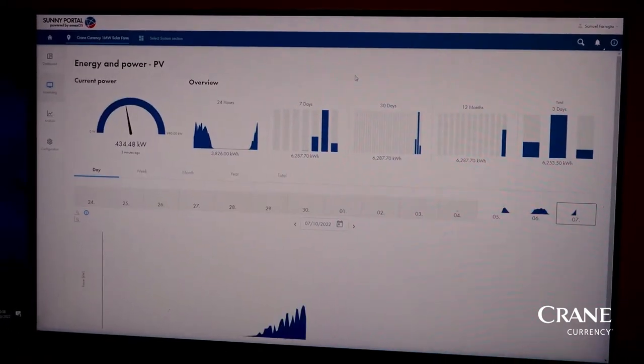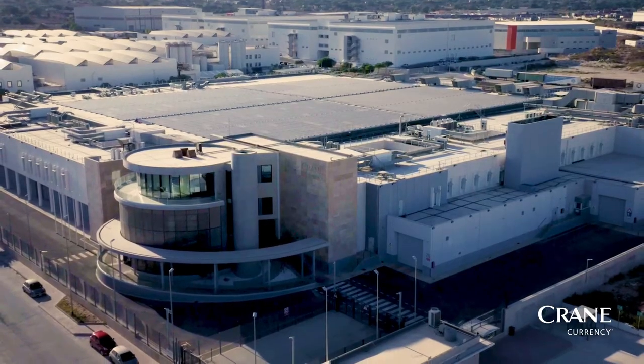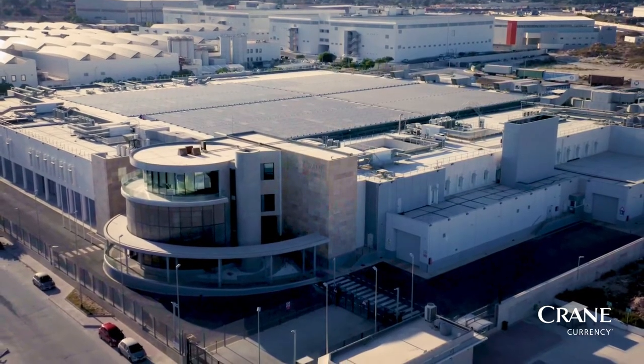At Crane Currency, our ambition is to go one step further and continuously improve our processes to create a more sustainable way of doing business.